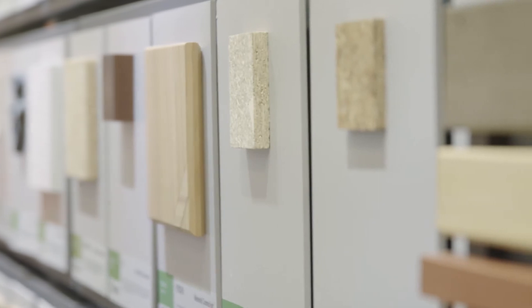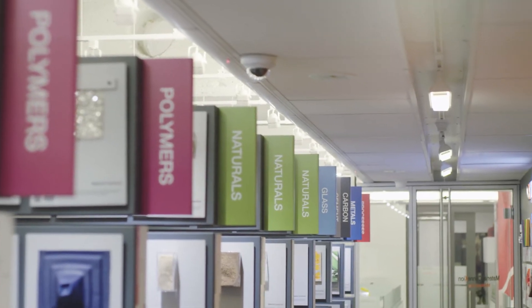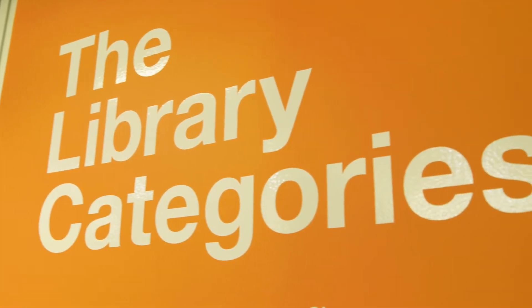As you look through our flagship location in New York City, you'll notice each aisle of materials is labeled with a color-coded category. Here at Material Connection, we don't categorize our materials by intended use, but instead by chemical makeup. This ensures that we honor the cross-industry knowledge and perspective that sets us apart.